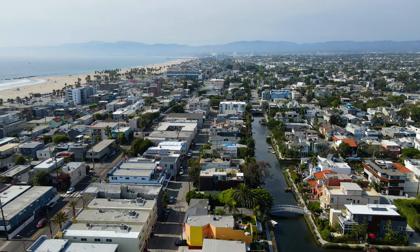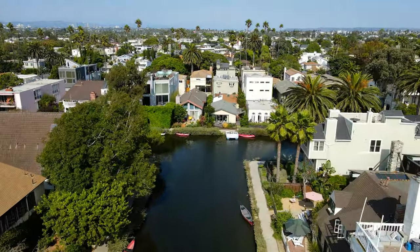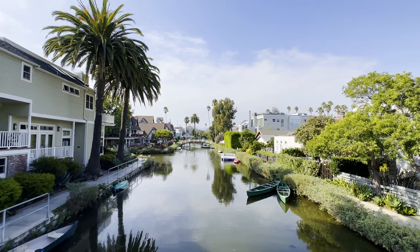And don't forget about the canals, reminiscent of the ones you'll find in Venice, Italy. These serene waterways provide a peaceful escape from the bustling boardwalk, complete with charming bridges. Venice Canals is definitely one of the most peaceful and serene areas to just go for a walk and enjoy the day here on the west side.